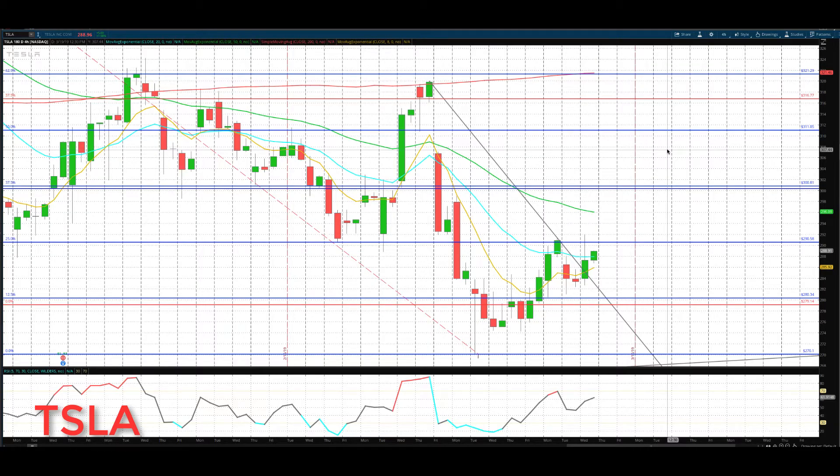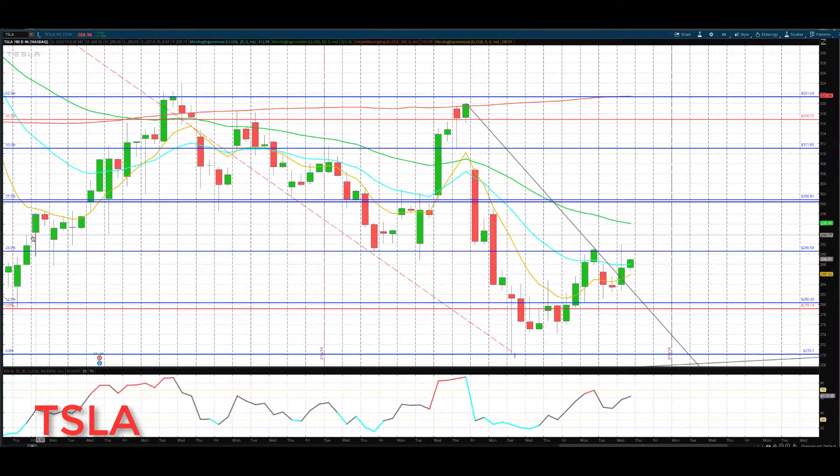Hello everybody, Mike Arnold here, co-founder of Path Trading Partners along with Bob Iaccino. Starting with the Tesla update on a four-hour chart today: break above that trend line I talked about yesterday, and then slamming just above this 290.50 level — a very key level we've been talking about. You can see even on the four-hour chart: support, support, resistance, resistance, again forming a potential divergence.